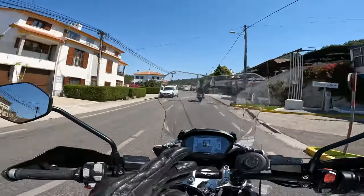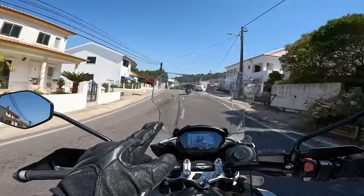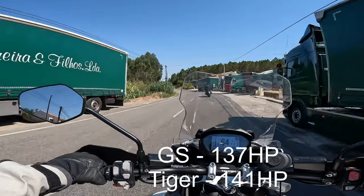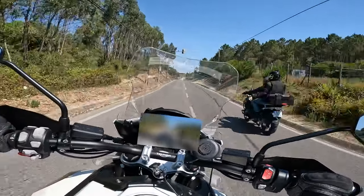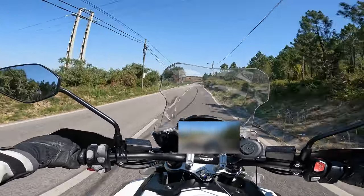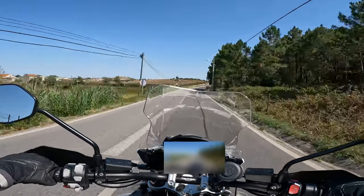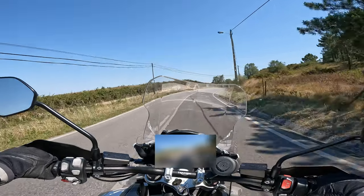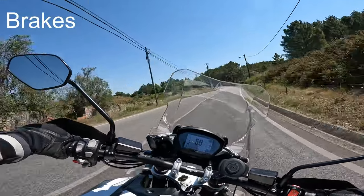This thing actually has more horsepower than the GS, I believe — I'll have to double check that, and if I'm wrong I'll put the actual horsepower on screen. Got a tight corner coming up here. Those brakes are absolutely great — really, really can stop on a dime with these Brembos.